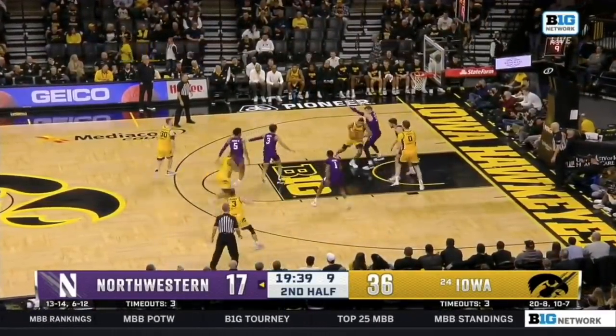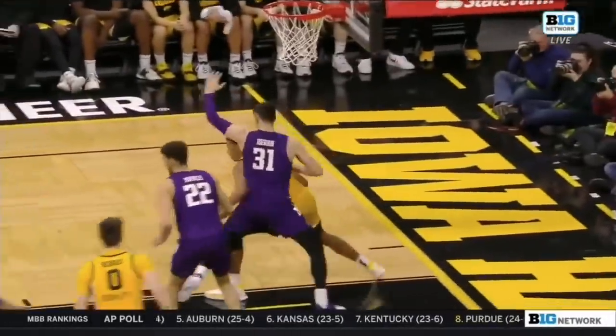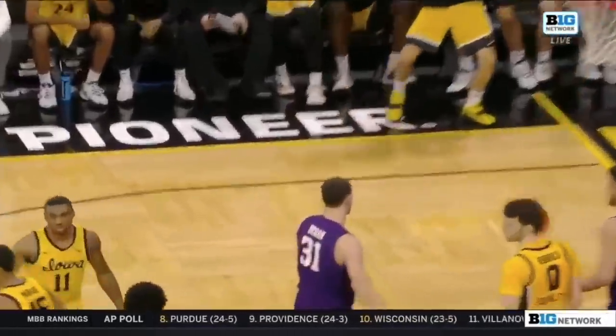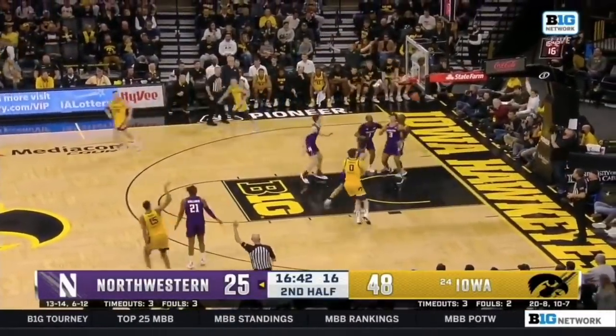Murray already with his eighth double-double of the year. The patience in the paint — count the bucket. Robby Barron, and his patience is rewarded. He's just cut off multiple times, the footwork is there, just a little bit of a shot fake. It's like every possession. We're talking about Iowa's offensive rebounding, but none were more impressive than Keegan Murray.